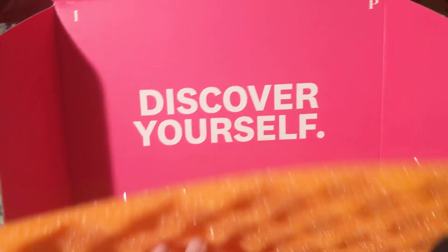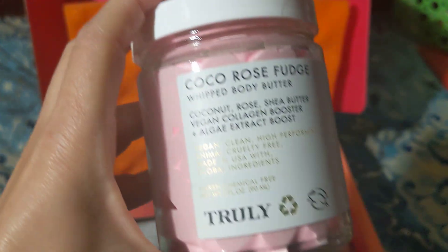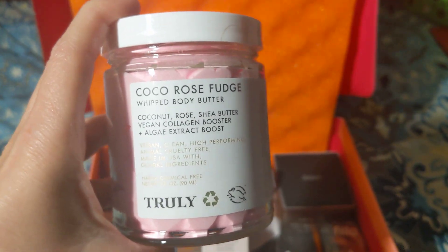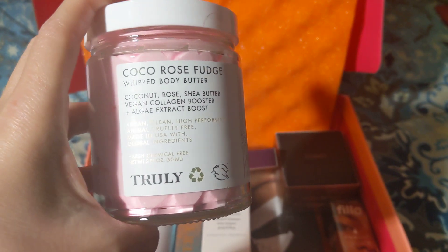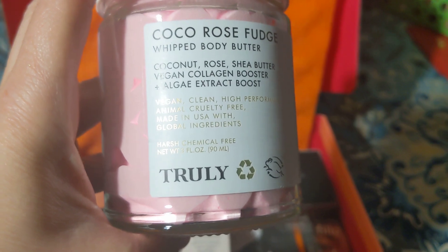The first thing I see is this cream — it's the Cocoa Rose Fudge Whip Body Butter. It's a coconut rose shea butter vegan collagen booster. It's a cream that smells like coconut and rose, and the brand is Truly.